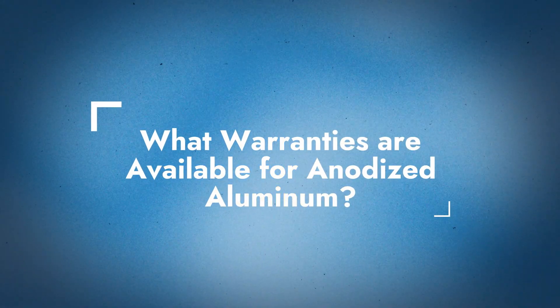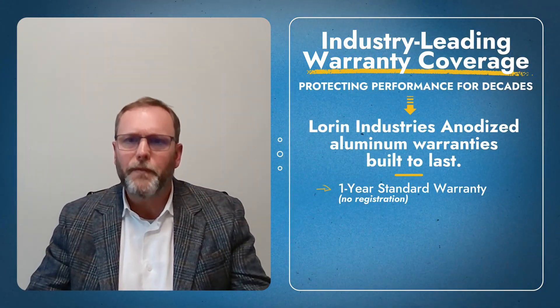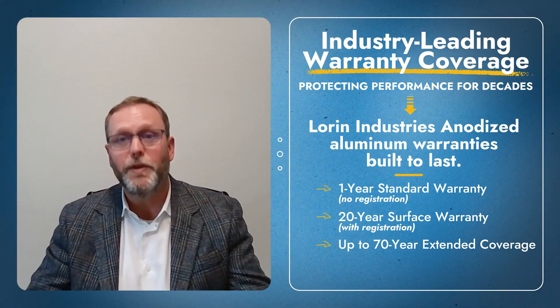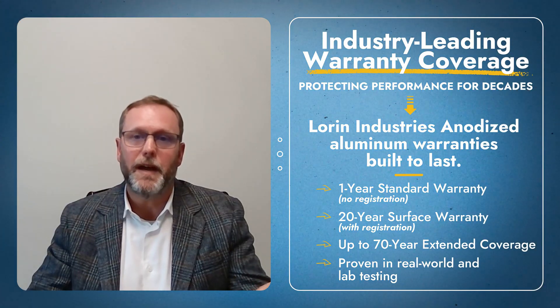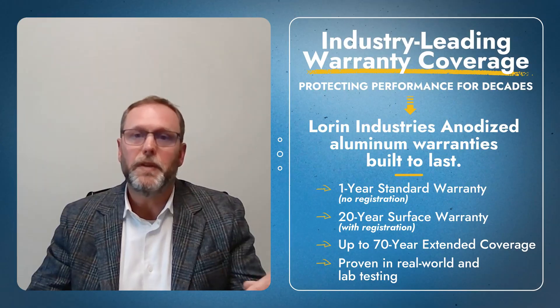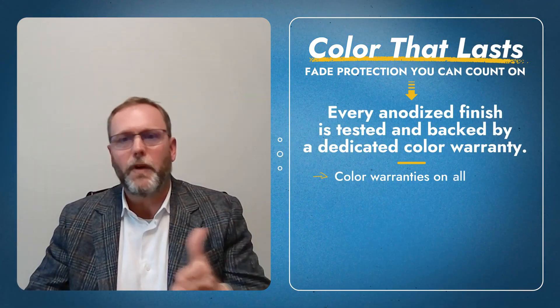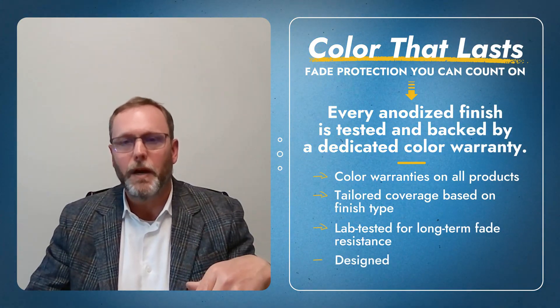What about warranties for anodized aluminum? Anything sold off the shelf automatically gets a one-year warranty. But as long as people apply for the warranty, we provide a 20-year surface warranty, and that goes all the way up to 70 years, which is really unique in the industry. We can stand behind that because we have examples that have stood the test of time, both in the environment and with independent testing. We also have color warranties, because color fade is an important aspect of what you're looking for in a long-lasting building product.